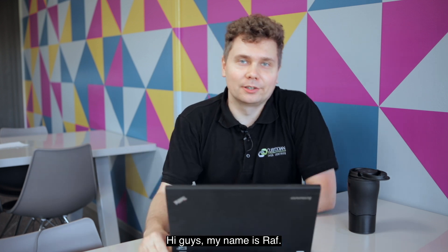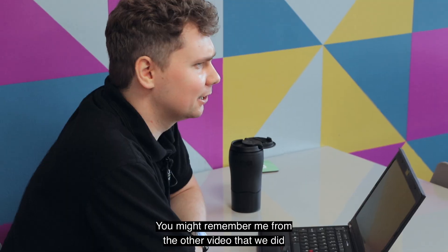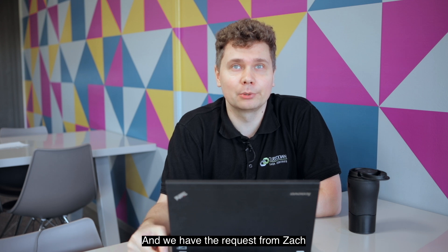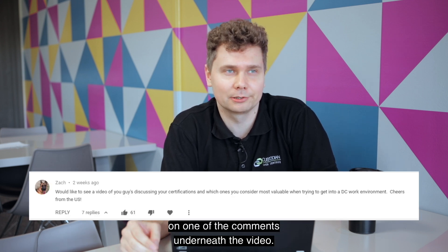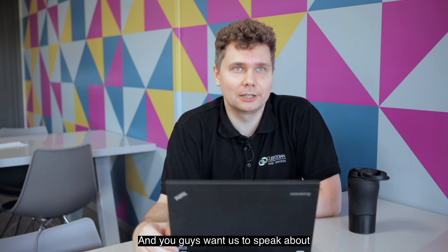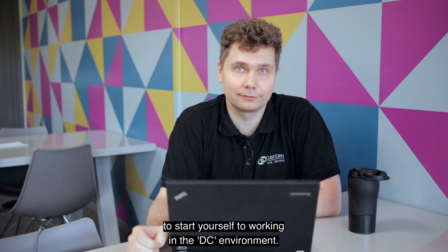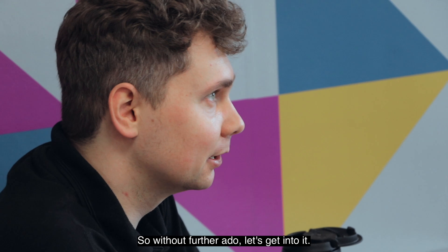Hi guys, my name is Raf. Welcome back to the channel. You might remember me from the other video we did last year when you guys followed me on the night trip. We have a request from Zach in the comments asking us to speak about the certificates and what's required to start working in a DC environment, so without further ado, let's get into it.